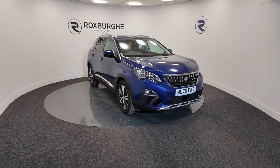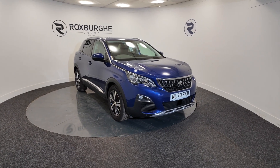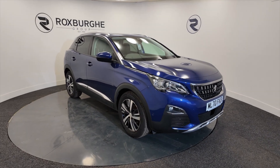Hello and welcome to the Roxburgh Group Vehicle Showcase. Today we're showcasing this Peugeot 3008 Allure PureTech — really nice this — petrol, really deep blue colour, 20-20 plate, six-speed manual, and you're looking at around about 47.1 miles to the gallon.